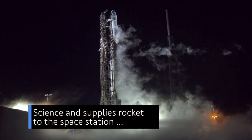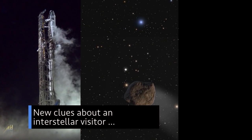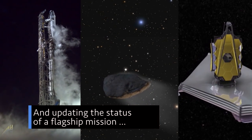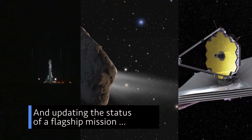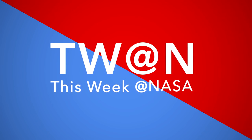Science and supplies rocket to the space station. New clues about an interstellar visitor. And updating the status of a flagship mission. A few of the stories to tell you about this week at NASA.